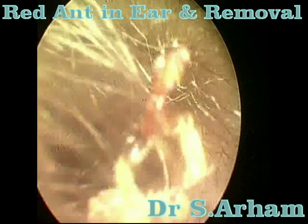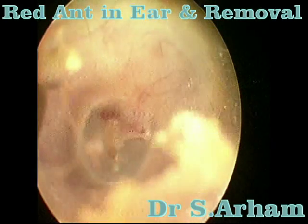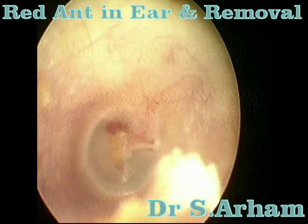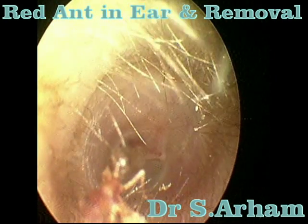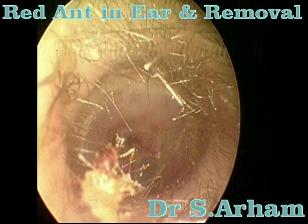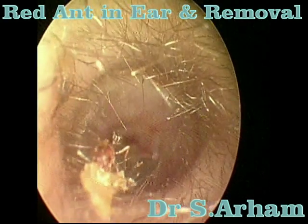If you want to remove the insect, showing a light often causes most insects to crawl out. You can see the ant is coming out, and right now she is holding a piece of keratin and wax.